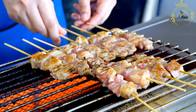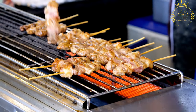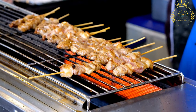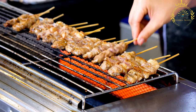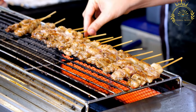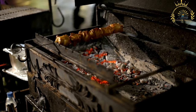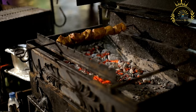Preparation: suya is prepared in several steps. Meat: various types of meat can be used for suya, such as beef, chicken, goat, or even offal like liver. The meat is cut into thin slices or small chunks suitable for skewering. Marinade: the meat is marinated with a spice blend known as suya spice or ya-ji, which typically includes ground peanuts, chili peppers, ginger, garlic, paprika, and other spices.